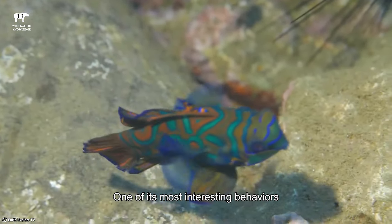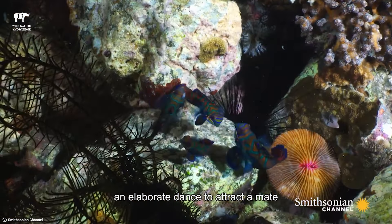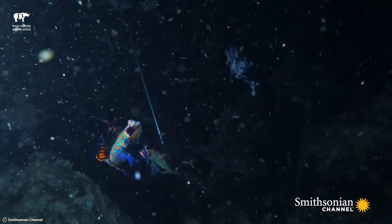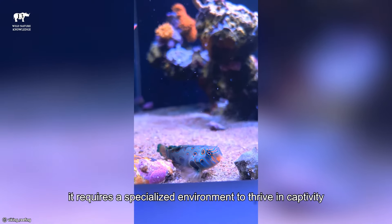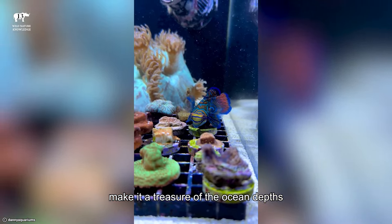One of its most interesting behaviors is its mating ritual, which occurs at dusk. During this time, the male Mandarin Fish performs an elaborate dance to attract a mate. Once a female is enticed, the two engage in a brief courtship before spawning. Although the Mandarin Fish is mesmerizing to observe, it requires a specialized environment to thrive in captivity, making it a challenging addition to home aquariums. Its delicate nature and unique beauty make it a treasure of the ocean depths.